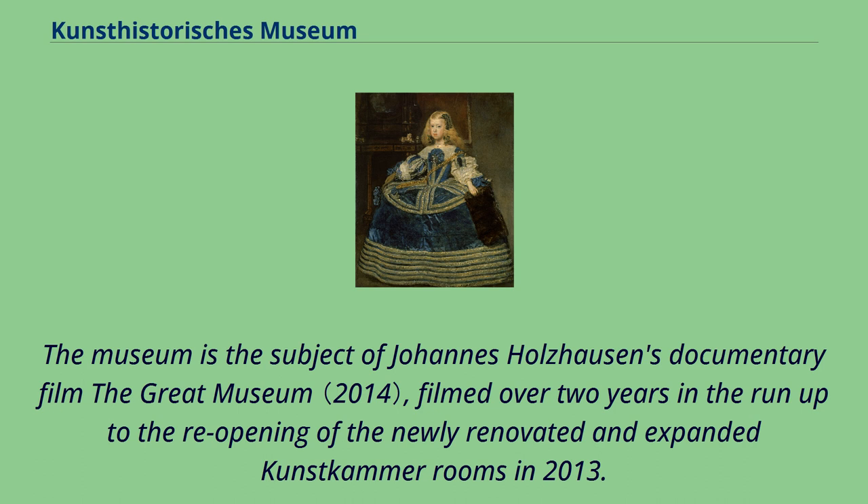The museum is the subject of Johannes Holzhausen's documentary film The Great Museum, filmed over two years in the run-up to the reopening of the newly renovated and expanded Kunstkammer rooms in 2013.